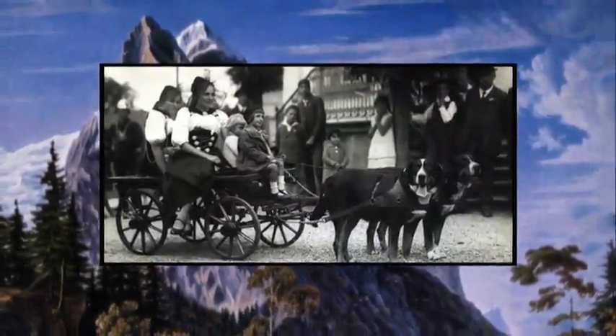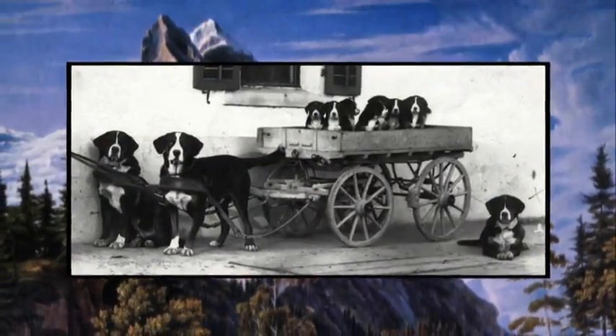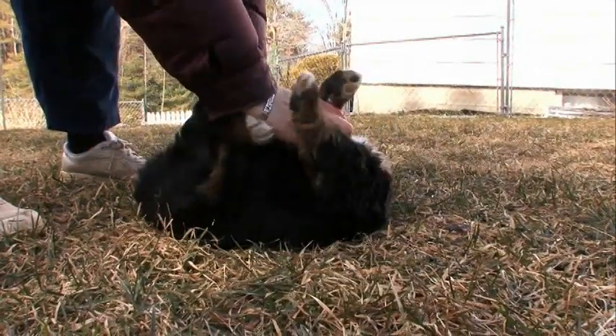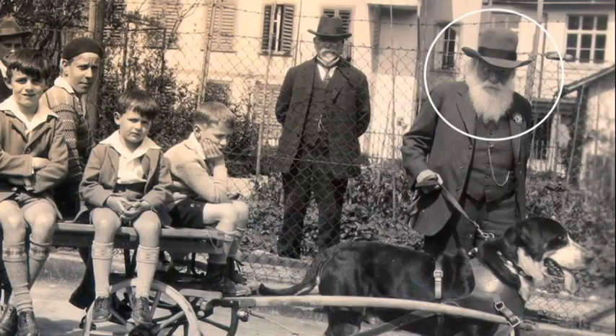The resulting Bernese mountain dogs became indispensable to rural Swiss farm life as drafting dogs — drafting being another name for pulling carts — and were also bred to be wonderful companions. At the beginning of the industrial revolution, new transportation methods began to replace drafting dogs, and due to lack of concentrated breeding, the Bernese nearly disappeared.